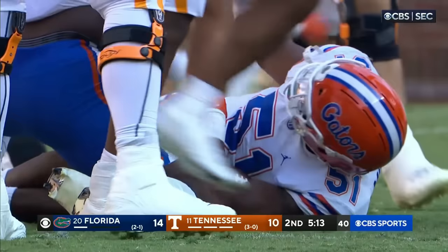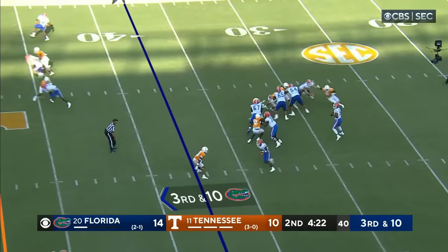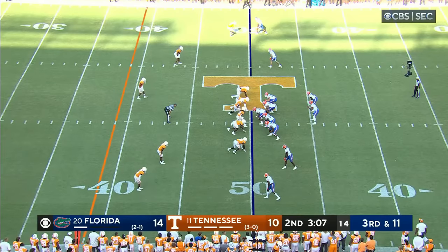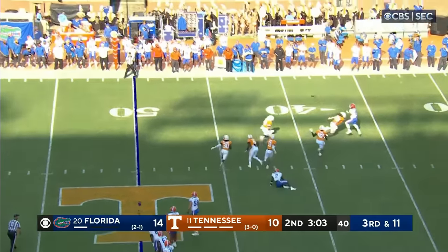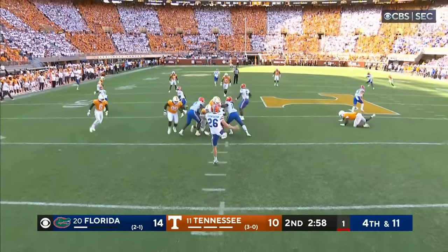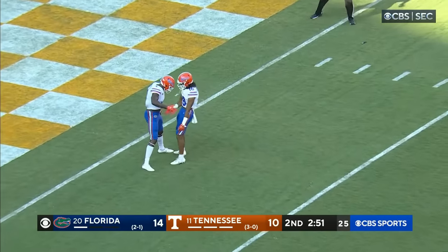You wondered — would Florida drop back and play coverage or come after him? A stunt up front, Richardson throws, complete, first down to midfield. A gimmick play — did not work. Smartly gets rid of it, throws it over the bench. Setting for the punt, and it's going to be down around the one-yard line.